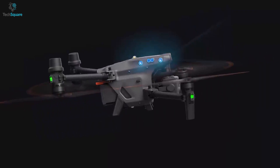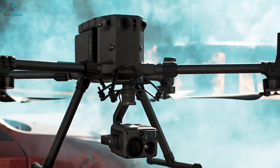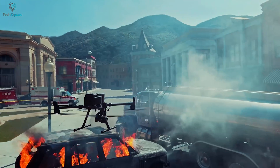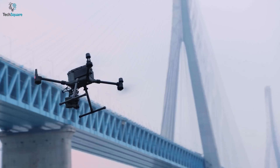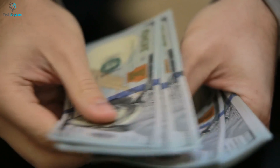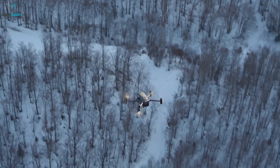All being said, both the 30T and 300RTK have almost the same features except for battery life and camera system. You will have a built-in camera system with the Matrice 30T even at a lower cost than the Matrice 300RTK. If you want to buy the Matrice 300RTK, you need to pay extra for the camera system. So, what do you think? Which one is perfect for you? Let us know in the comment section below.